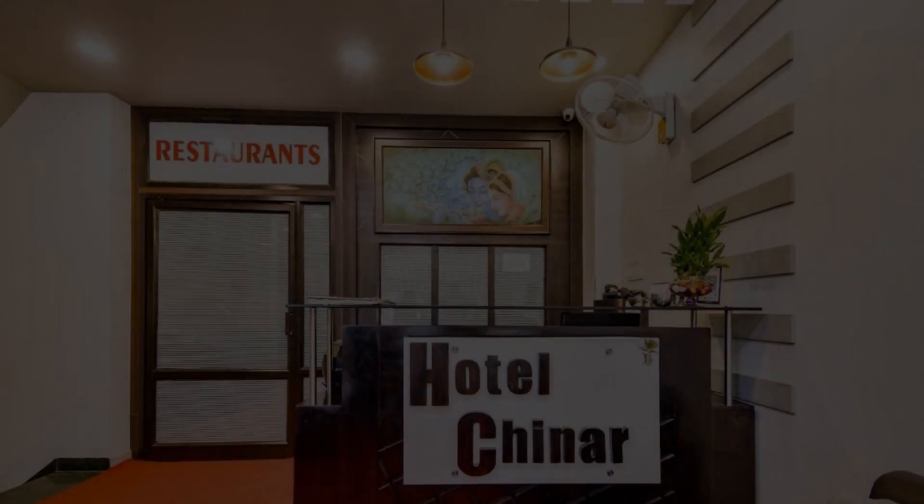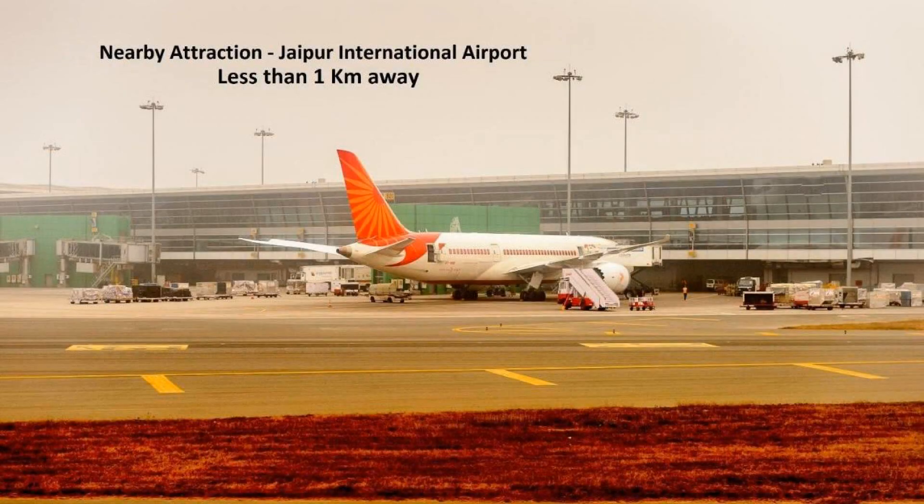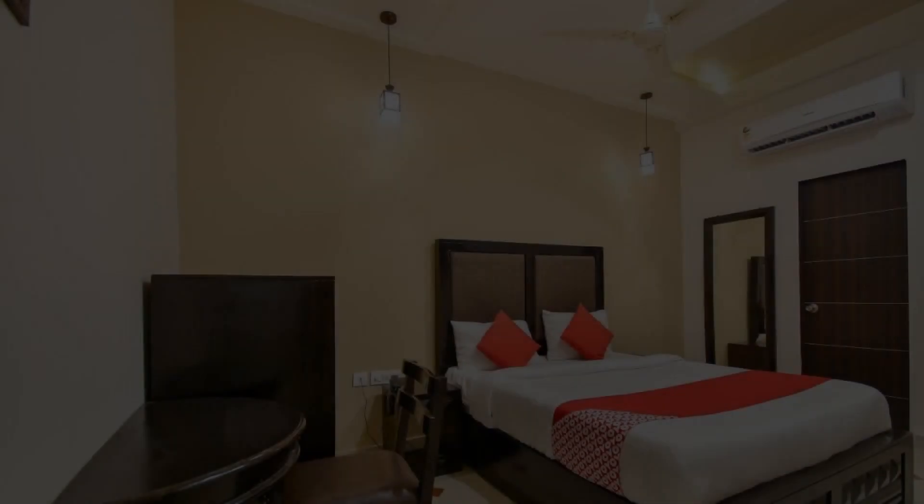Hi everybody, welcome back to my channel. You are now watching the 3-star hotel. The location of the hotel is attractive and guests love walking around the neighborhood.